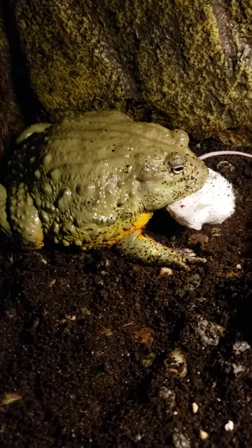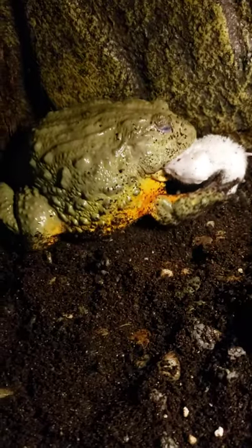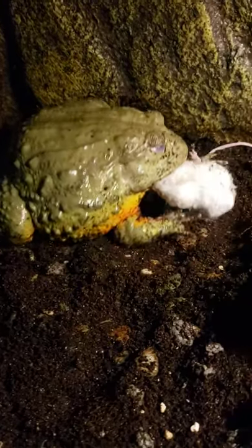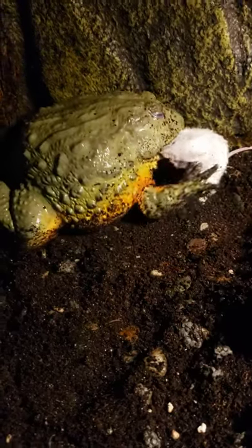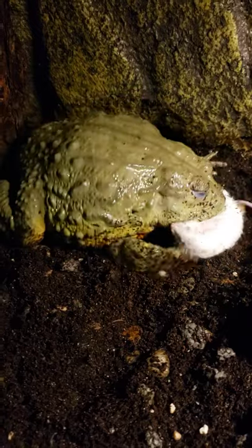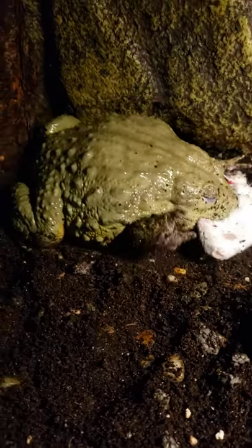Unfortunately, it's turned into an epic battle. We're good. Richard's just been hibernating for quite some time, so this is turning into quite the battle. Sorry if it's graphic, but he needs to eat.